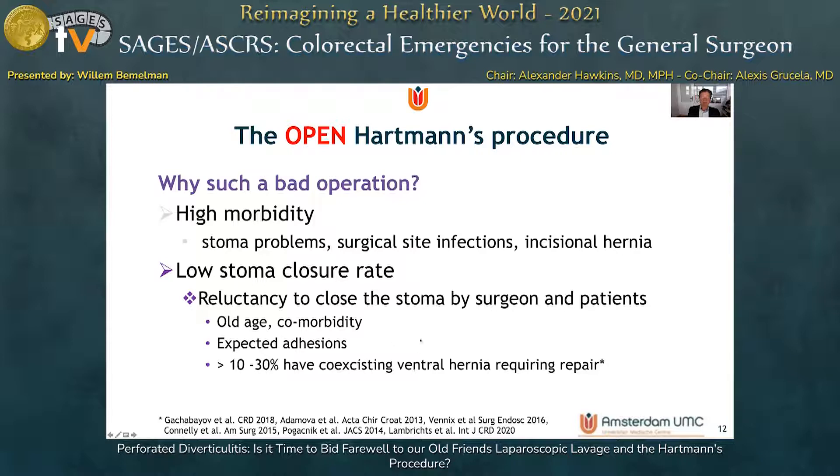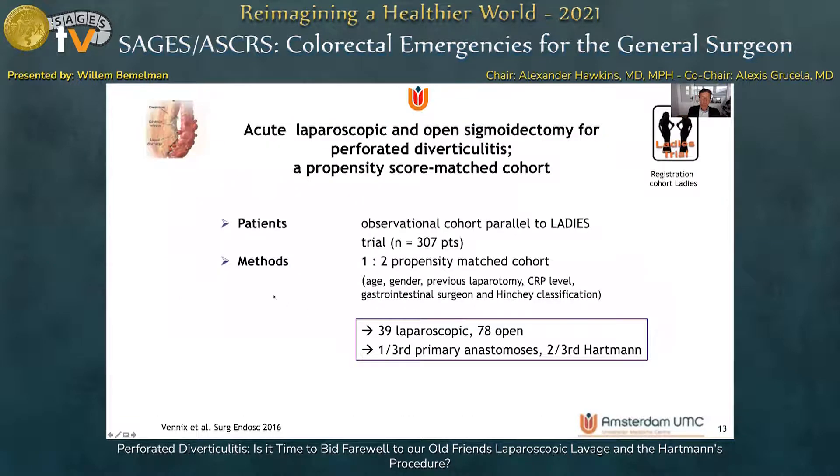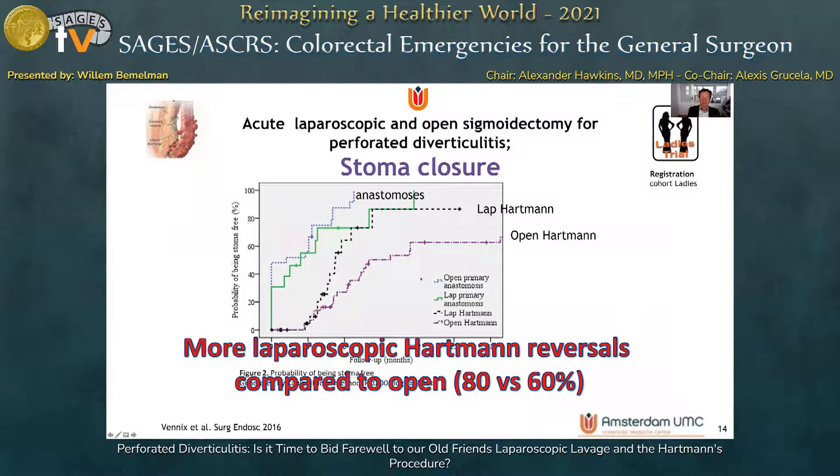Many of these patients have coexisting ventral hernias requiring repair, making the reversal operation much larger. In the registration trial alongside the LADIES trial, we showed that the stoma closure rate of patients who had a laparoscopic Hartmann's was similar to patients who had a sigmoidectomy with primary anastomosis, and was superior to patients who had an open Hartmann's procedure. More laparoscopic Hartmann's procedures were reversed compared to open Hartmann's procedures.